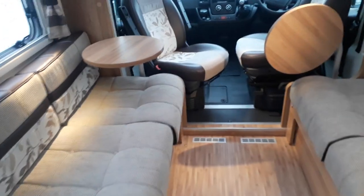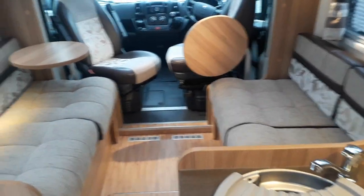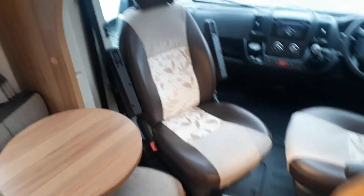So this is the 2014 Bailey Autograph 740 at Highbridge Caravans Devon Branch, priced at £39,950. It's done 21,000 miles and comes with the awning, reversing sensors, TV aerial, plus all the factory-standard equipment. Any questions, contact us through the website or give us a ring at Highbridge Caravans Devon Branch. Thank you very much.